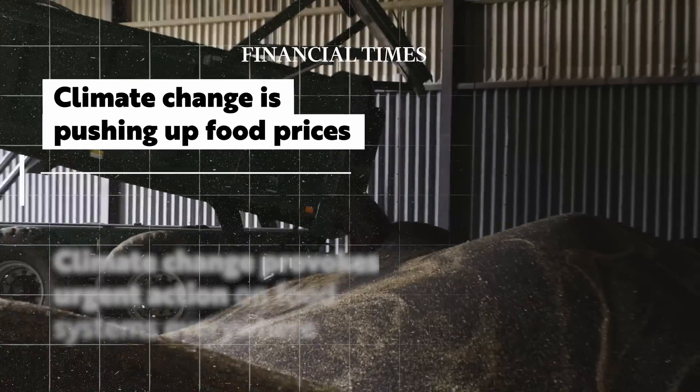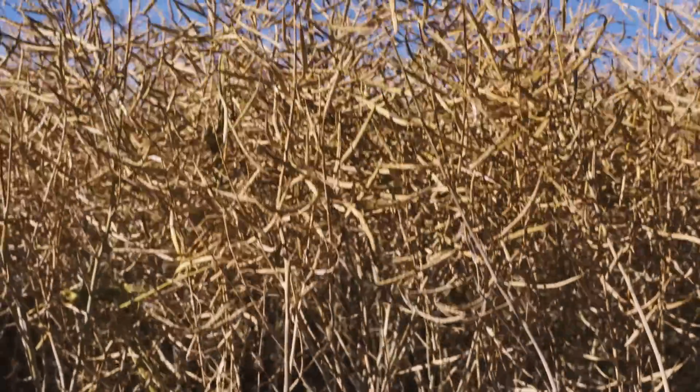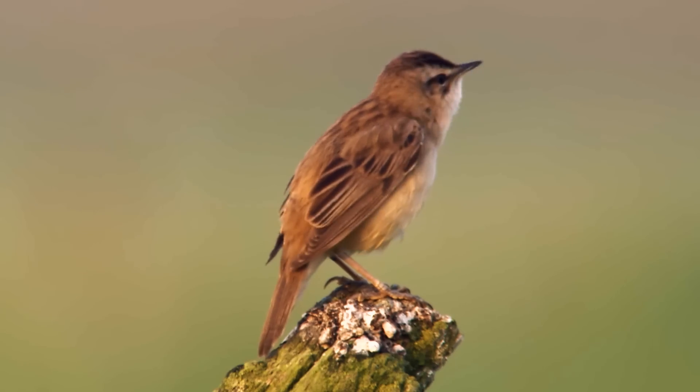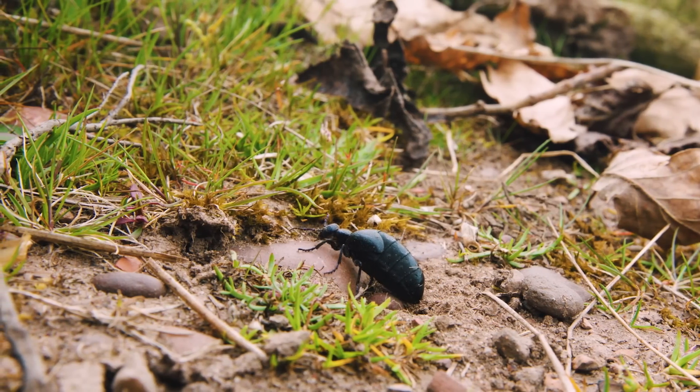Even now we're experiencing changes to the way we have to farm, dealing with real fluctuations in weather from droughts right through to the floods we've had over the last winter, making farming really tricky. If we're thinking about infield management and making that good for nature, we are working on improving the soil biology. With healthier soil, crops are better able to access nutrients and grow better, with more stable roots.